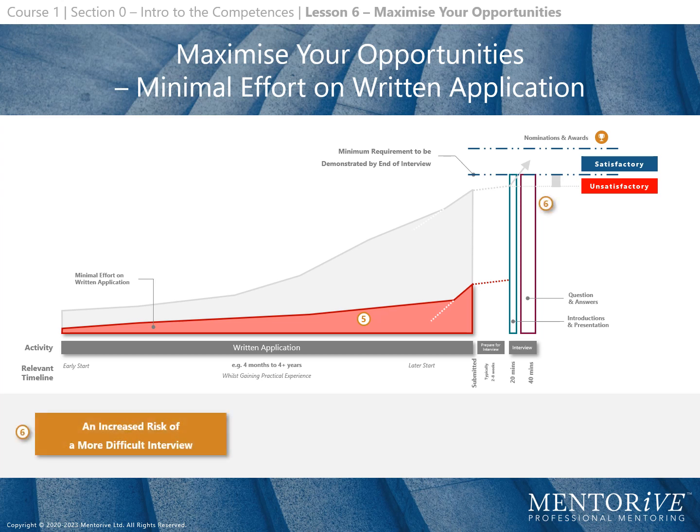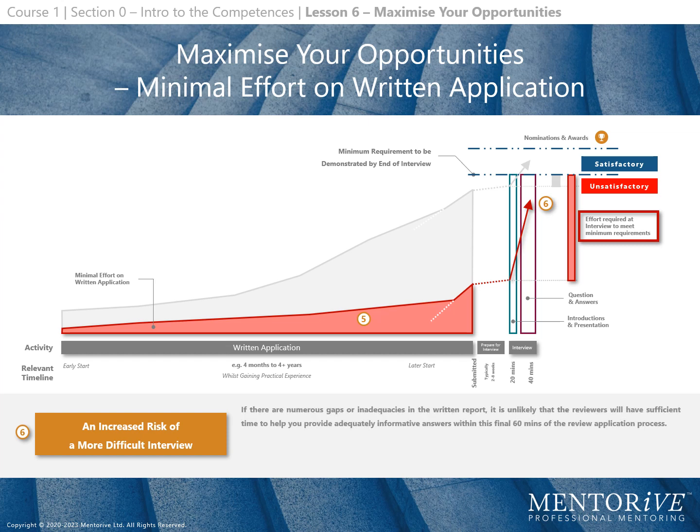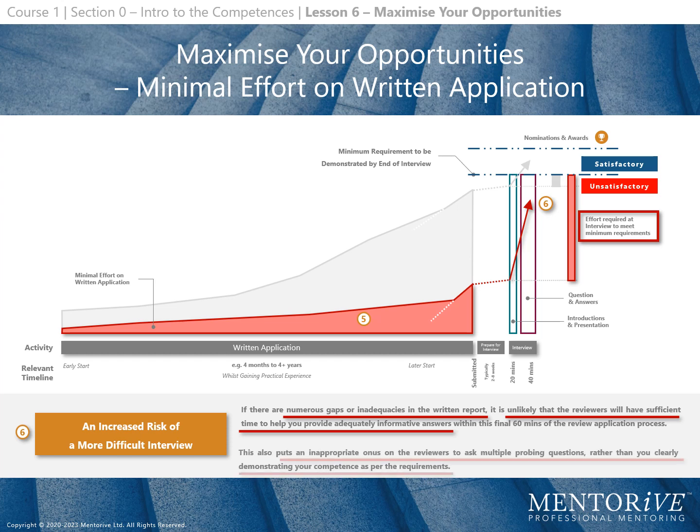An increased risk of a more difficult interview. If there are numerous gaps or inadequacies in the written report, it is unlikely that reviewers will have sufficient time to help you provide adequately informative answers within the final 60 minutes of the review application process. This also puts an inappropriate onus on the reviewers to ask multiple probing questions, rather than you clearly demonstrating your competence as per the requirements.